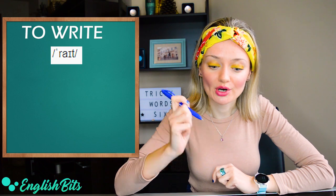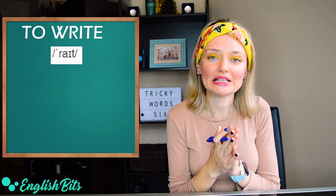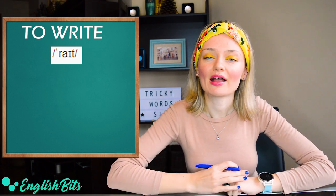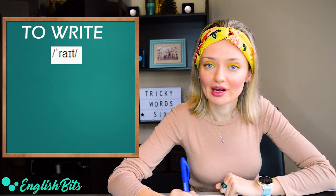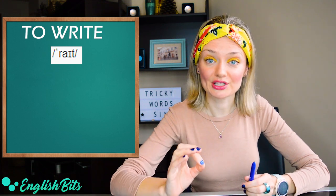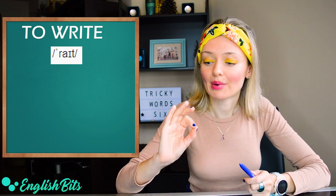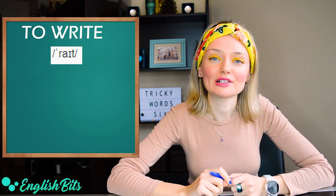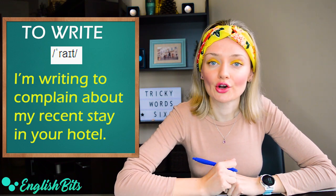Let's continue with some verbs. Number four: to write. The tricky thing here is that we don't pronounce the letter W — it's silent. So it's not 'w-rite', but 'write'. It has exactly the same pronunciation as the adjective 'right'. For example, 'on the right' or 'my right hand'. I'm writing to complain about my recent stay in your hotel.